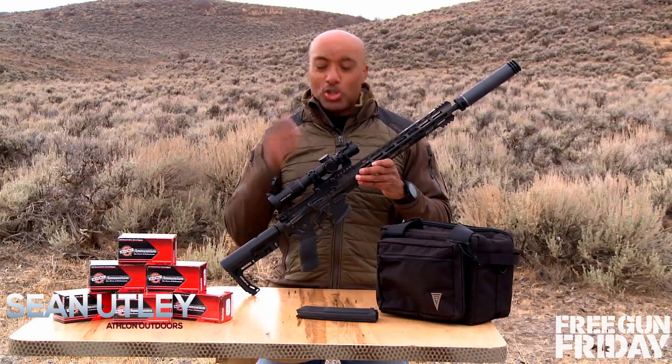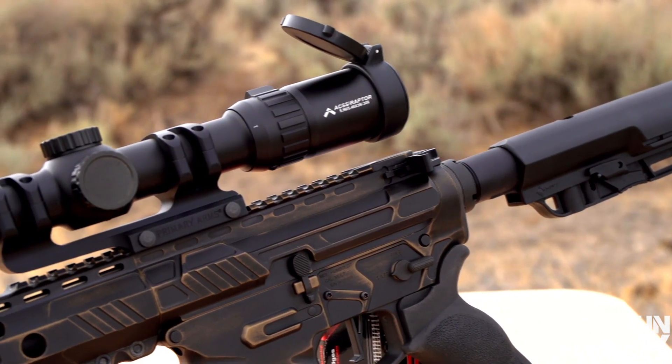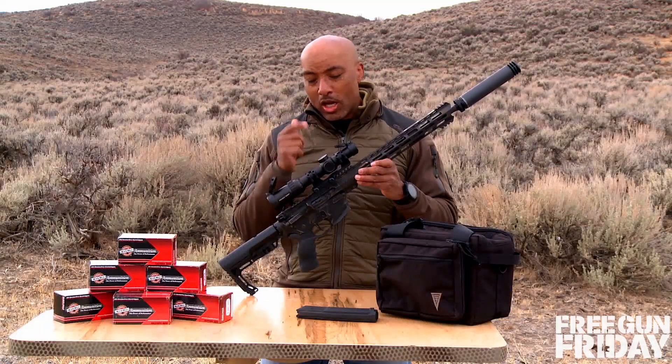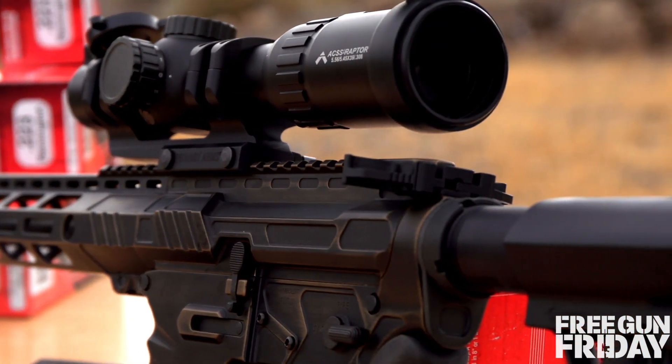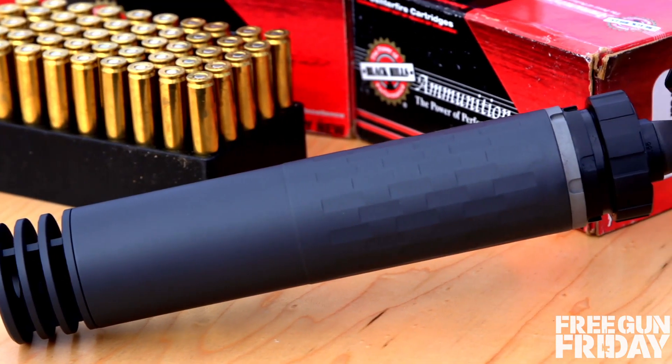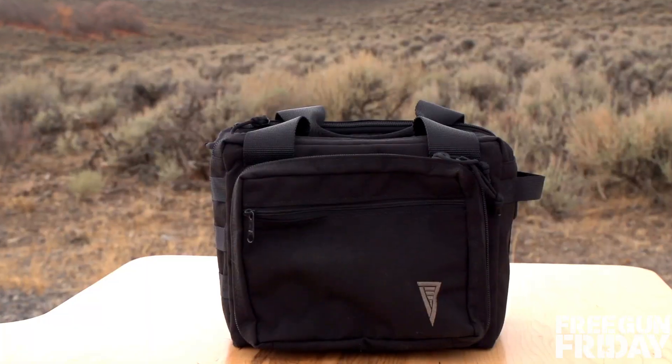If you're a fan of tricked out ARs, you're going to love this month's Free Gun Friday because we're giving away this third gen tactical Patriot combat rifle along with the Primary Arms one to six optic, this incredible suppressor from Silencer Co — the Omega 300 — 500 rounds of Black Hills ammunition, and this Elite Survival Systems bag.